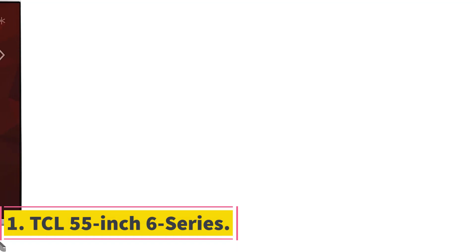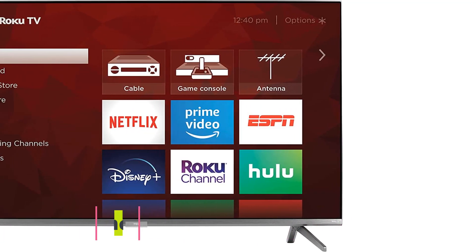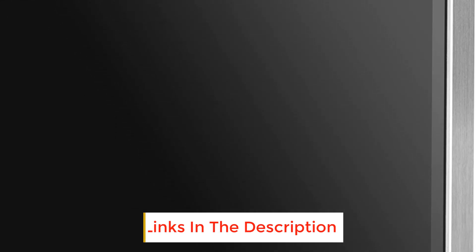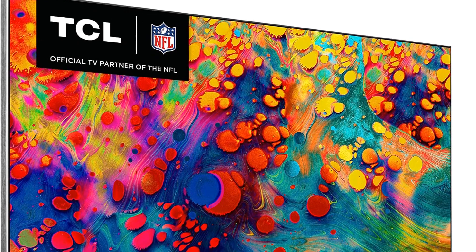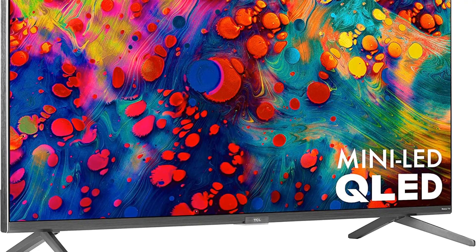Number 1: TCL 55-inch 6-Series. The TCL 55-inch 6-Series is excellent for general viewing and gaming. Its 120Hz refresh rate reduces blurring, though the resolution for gaming consoles is capped at 1440p, which is slightly less than the 4K resolution this TV offers for other content. However, there is a designated gaming mode to lower latency, and it has VRR, which adjusts the refresh rate of the console and game to further improve gaming performance.